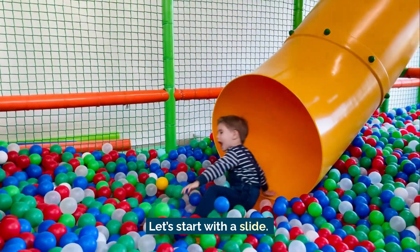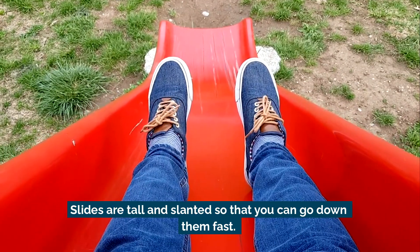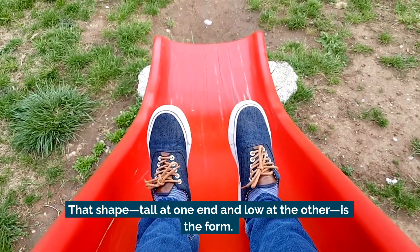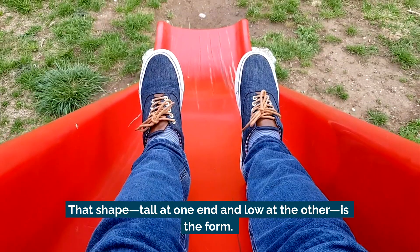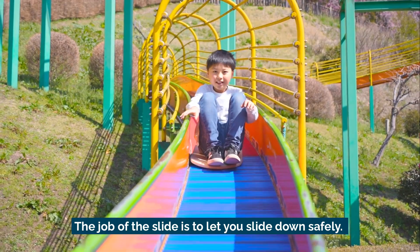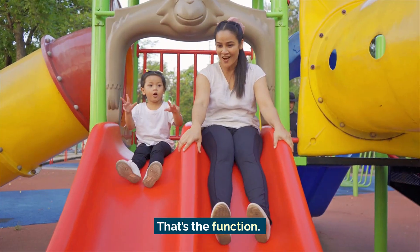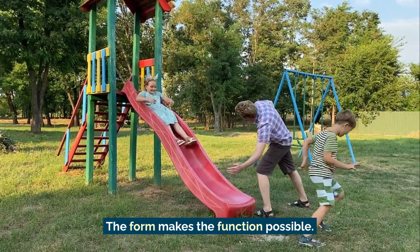Let's start with the slide. Slides are tall and slanted, so that you can go down them fast. That shape — tall at one end and low at the other — is the form. The job of the slide is to let you slide down safely. That's the function. The form makes the function possible.